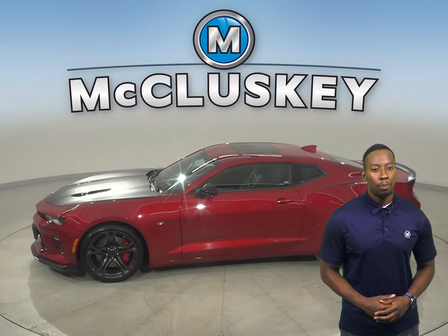It has a clean one-owner Carfax report, and it's even passed our rigorous 172-point inspection.